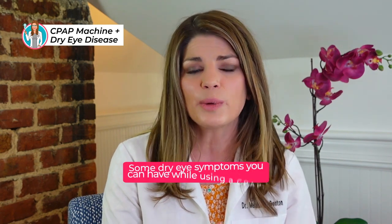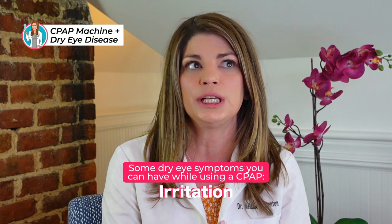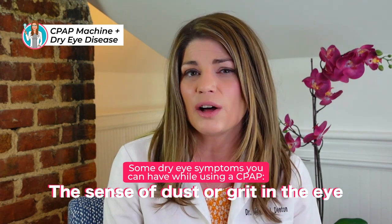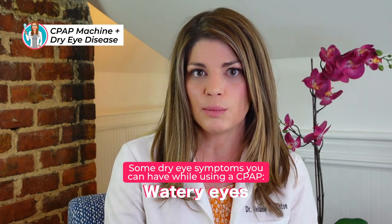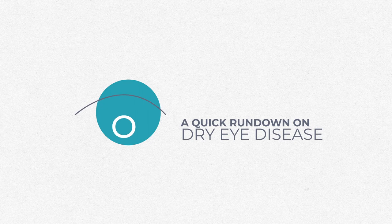But if you have sleep apnea and you're sleeping with a CPAP and you're noticing in the mornings that you have symptoms of dry eye disease — which can range from redness, irritation, feeling like something's in the eye (we call that foreign body sensation), or even watering of your eyes in the mornings — then you very well could have dry eye disease related to the use of your CPAP machine. If you're new to the world of dry eye disease, you may not know the symptoms to look for, so we'll go over that. If you've been to my channel before, just skip ahead to the parts specifically about CPAP.